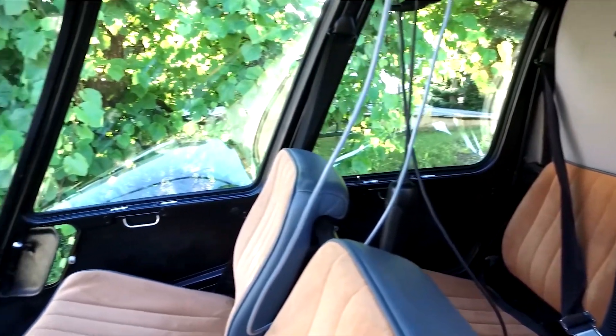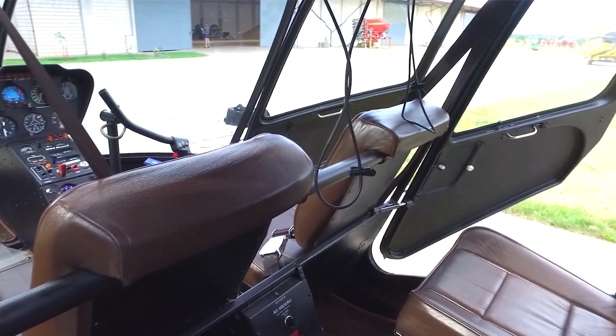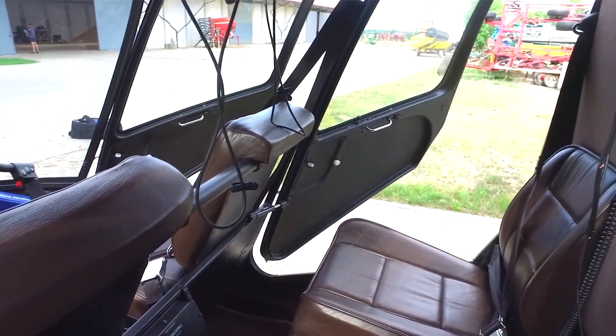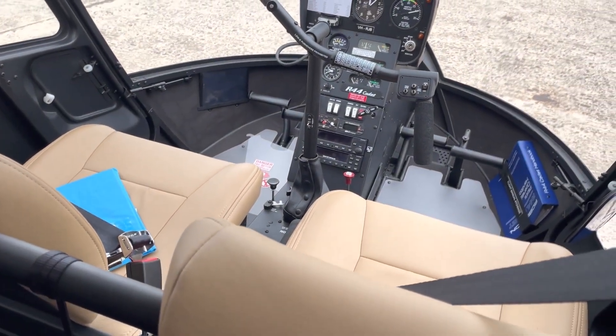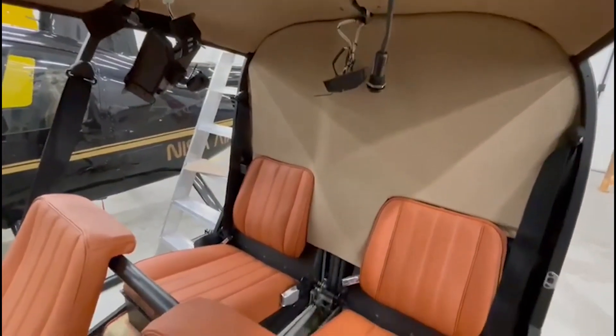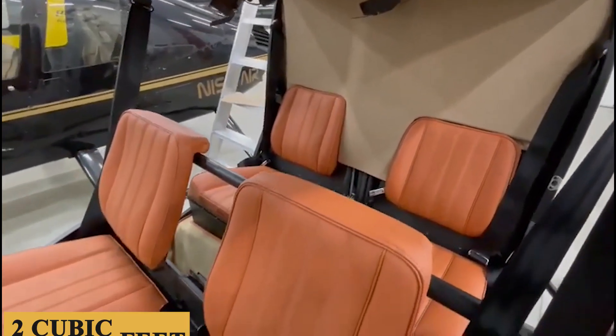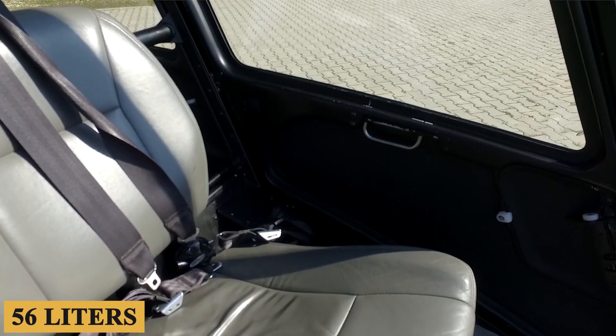However, it's worth noting that the helicopter does not come with some advanced safety features like autorotation augmentation, which can make emergency landings more manageable for less experienced pilots. And finally, storage is limited. There is a baggage compartment at the rear of the cabin, but it offers only about 2 cubic feet — 56 liters — of space, which constrains what you can carry.